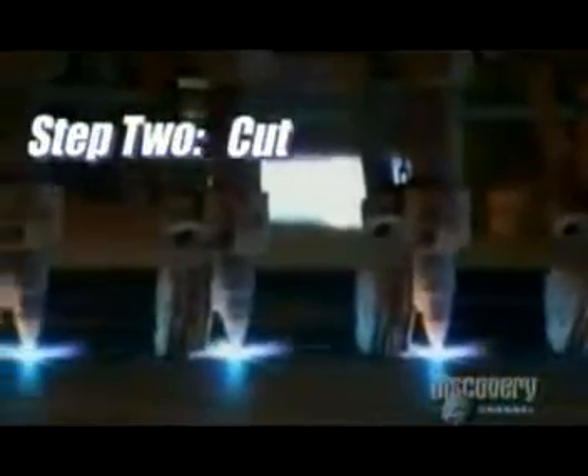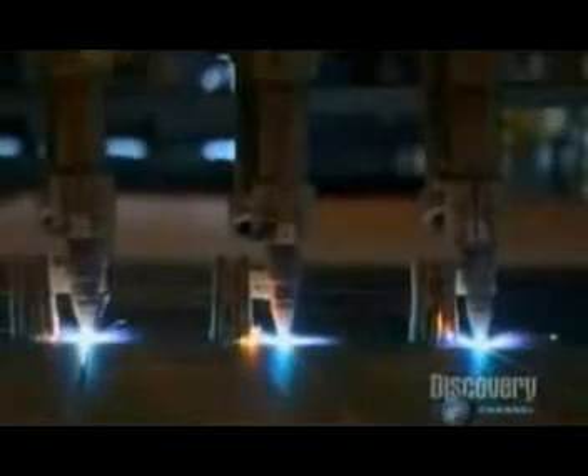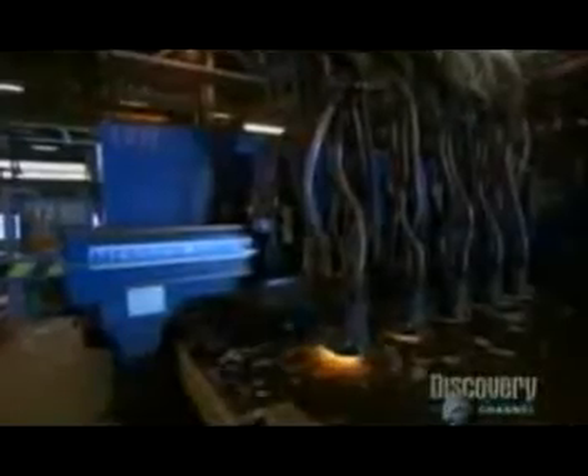Step two: cut the steel into pre-designed shapes. That's done by computerized cutting torches, each one as hot as a lightning bolt. Two technicians and a remote control do the work of 14 men in a fraction of the time. The torches even work underwater, where the thin steel plates keep cool so the superheat doesn't bend them.